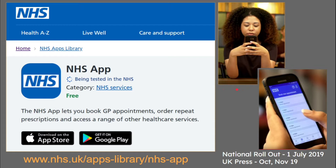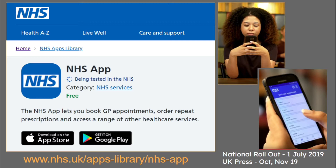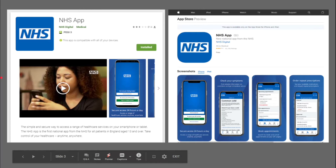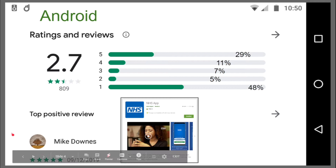The lady in the right picture is using it on her smartphone. The national rollout is about 1st of July 2019, so maybe six months ago. UK press is coming through, and I'll tell you exactly why I'm talking about it — because if we look at the Android and iOS screens and then go on and look at the reviews, this is what caught my attention and why I'm making this video.